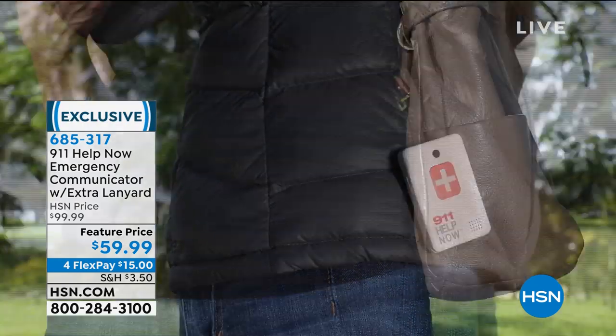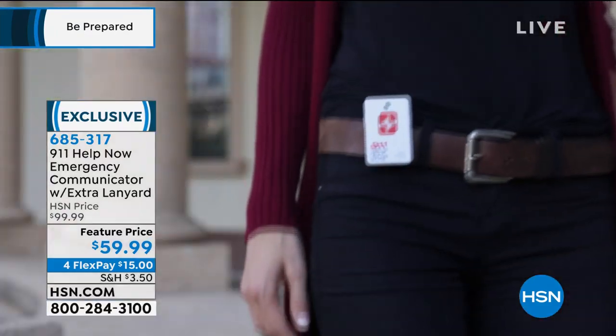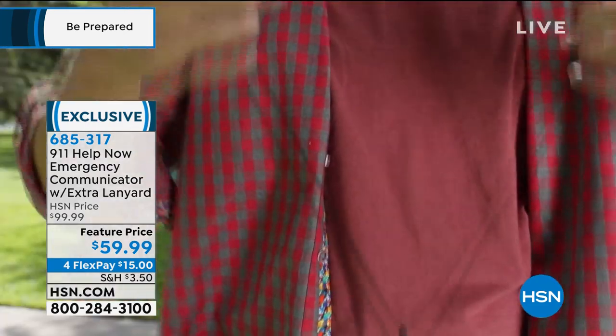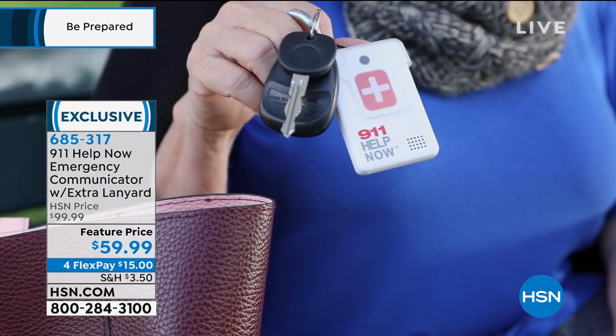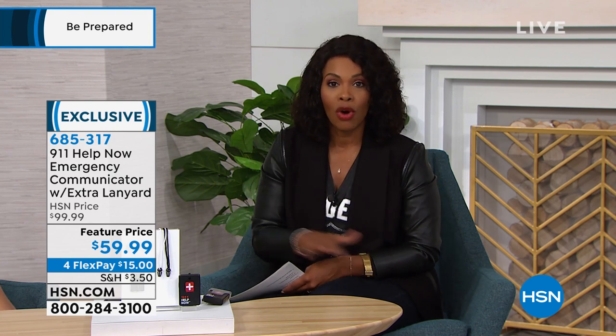It has been very popular here at HSN — it's the 911 Help Now Emergency Communicator. It's a simple way, with the press of one button, to be connected to emergency services if and when you need it. You don't have to pull out a phone or dial anything. There's only one button. Press and hold for about three seconds and you'll be connected to a 911 operator wherever you are.